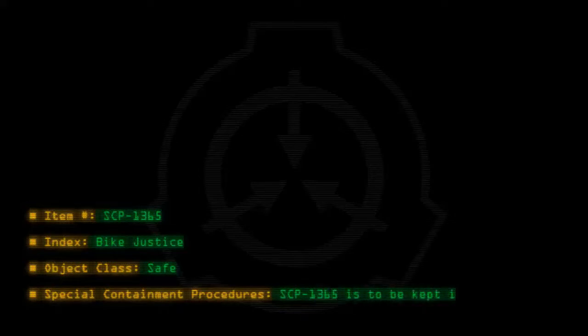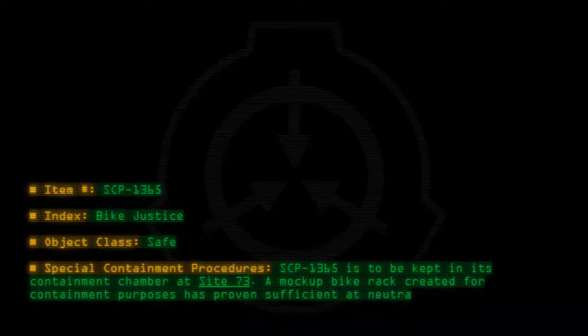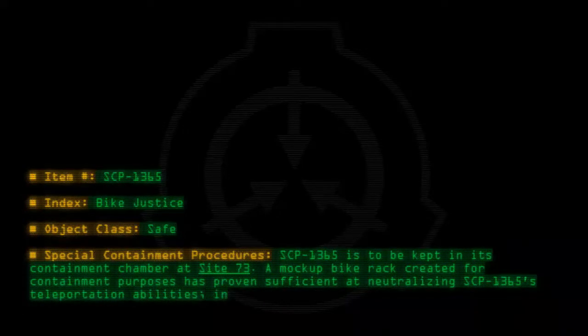Item number SCP-1365. Index: Bike Justice. Object class: Safe. Special containment procedures: SCP-1365 is to be kept in its containment chamber at Site 73. A mock-up bike rack created for containment purposes has proven sufficient at neutralizing SCP-1365's teleportation abilities.